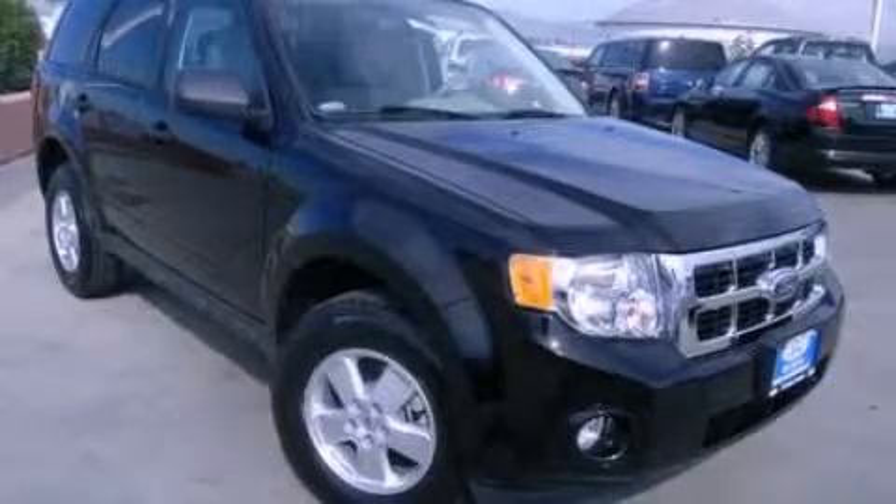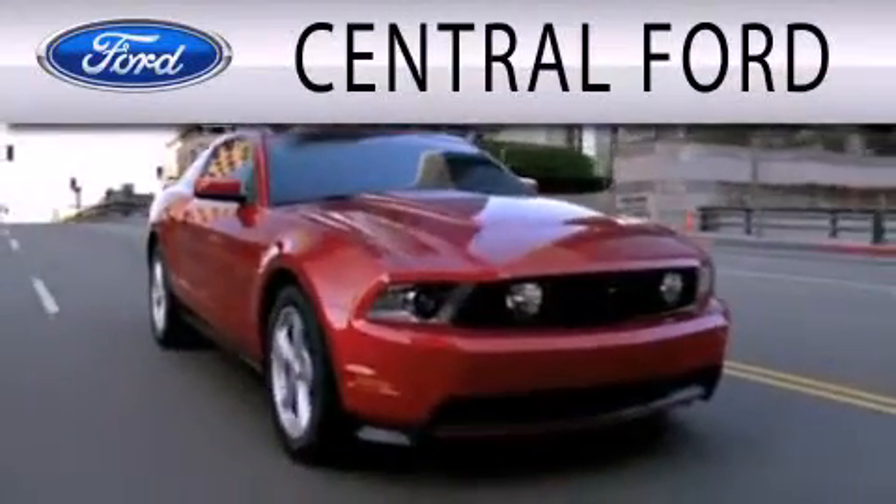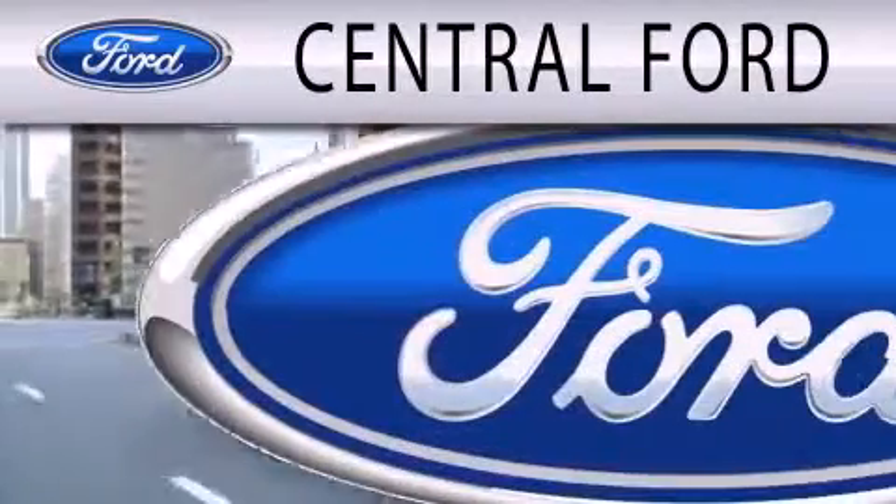Please call us today for more information on this great vehicle. Central Ford is dedicated to doing everything possible to ensure the experience you have selecting your next vehicle is as pleasant as possible.